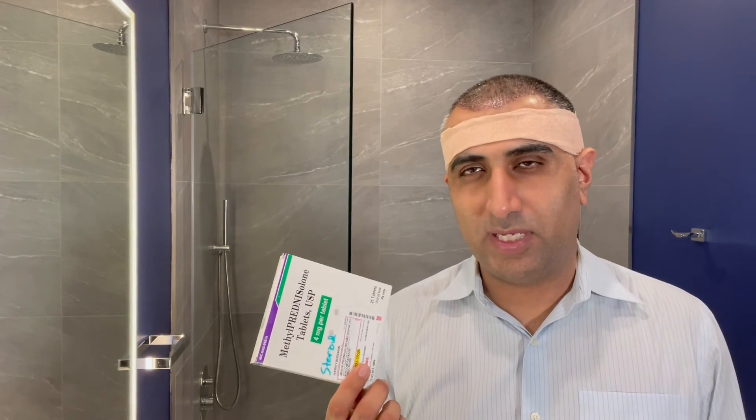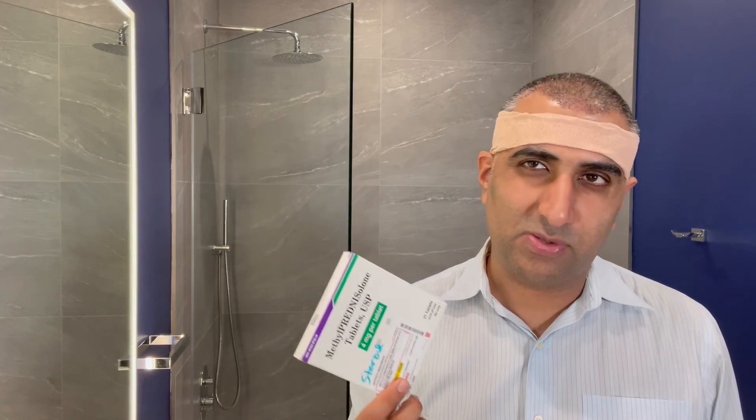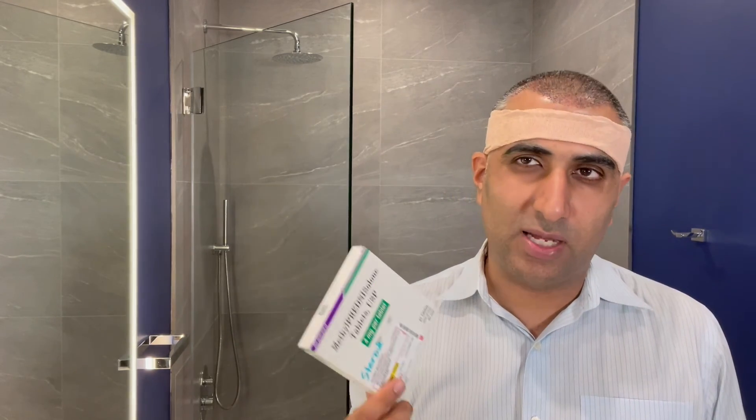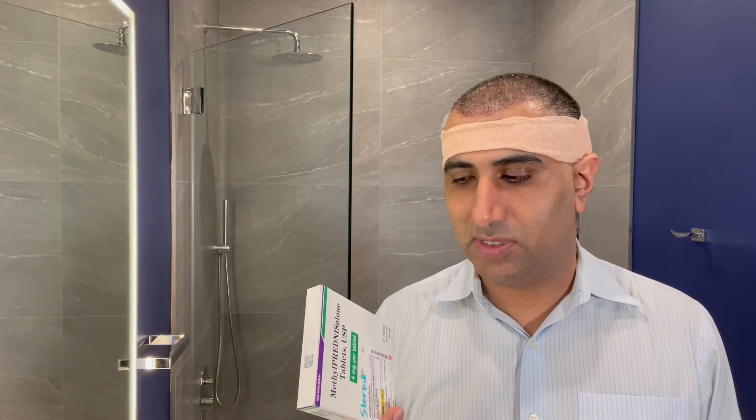So if you were prescribed one and you don't want to take it, you can skip it. If you weren't prescribed one and you want to take it, it's really not necessary, but you can call us so we can discuss whether or not you should start it.